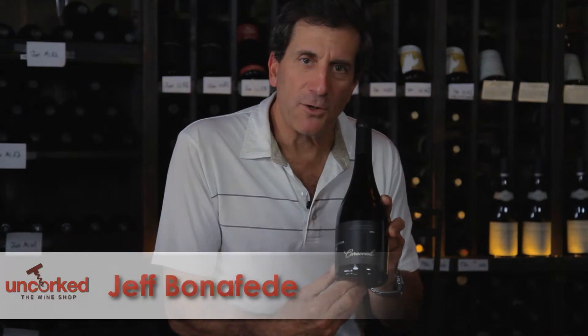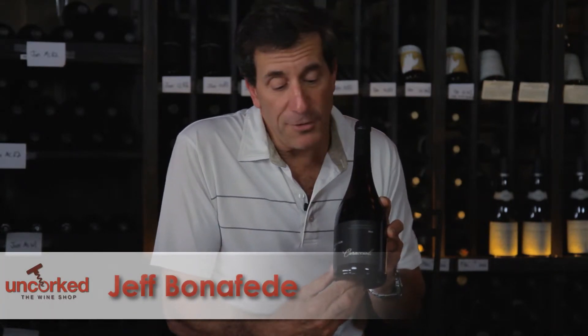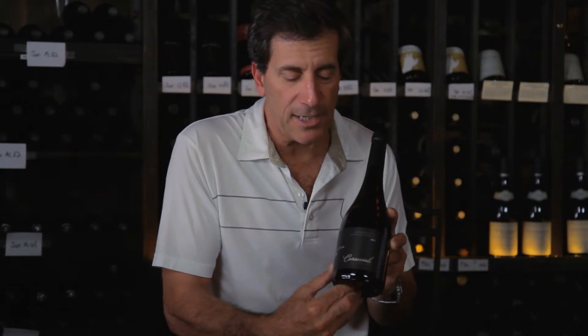Hello again, it's Jeff Bonifetti at Uncorked Wine Shop in fabulous downtown Hermosa Beach, California. This is our wine of the week. This is Caraccioli Pinot Noir, 2010 vintage. This is from the Santa Lucia Highlands — a limited production wine, very small lots of grapes on upper Benchelin area blocks in Santa Lucia Highlands.